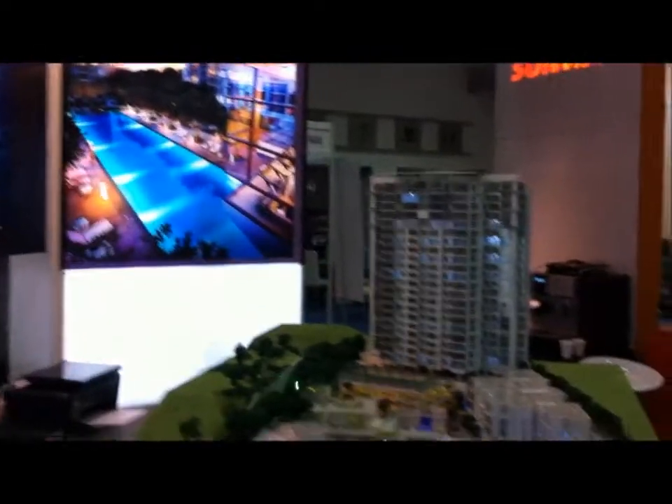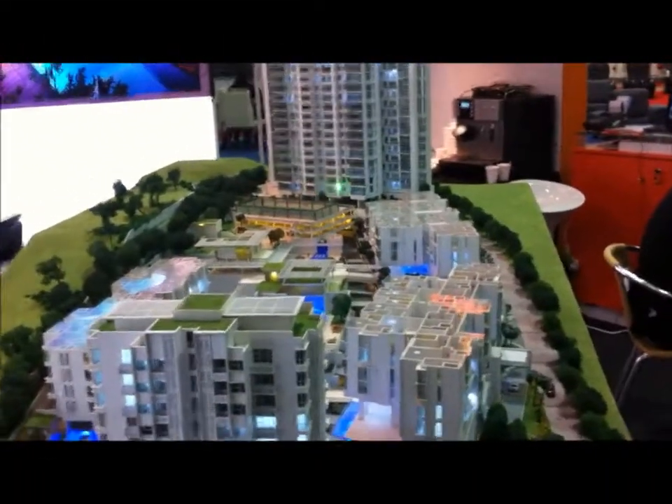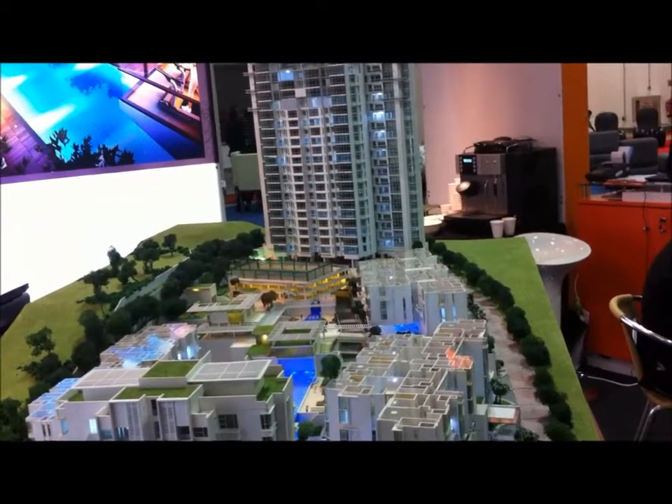I'd like to show you the whole concept of Sunway Vibadi. Sunway Vibadi is selling a lifestyle concept. Basically, we emphasize on privacy and exclusiveness.